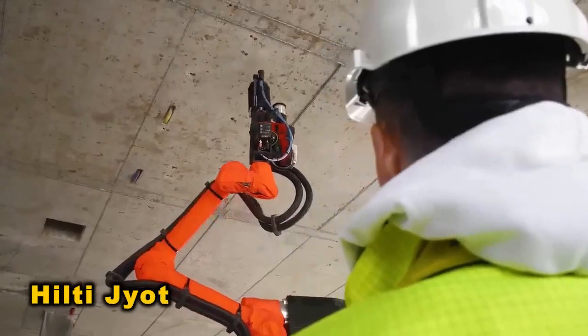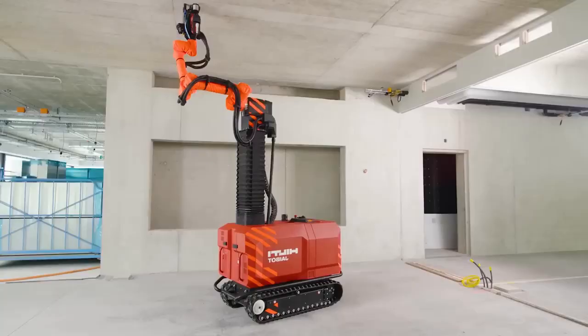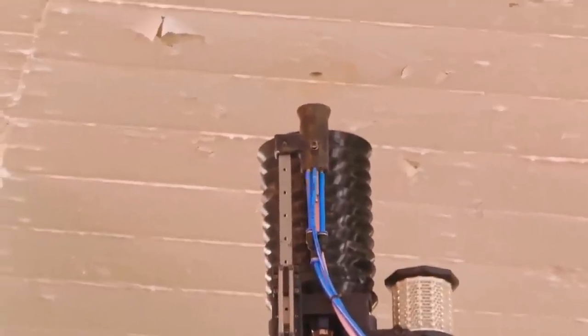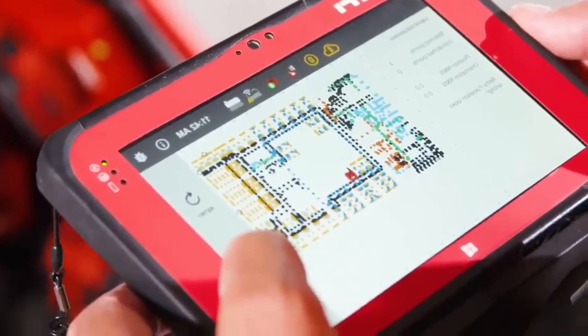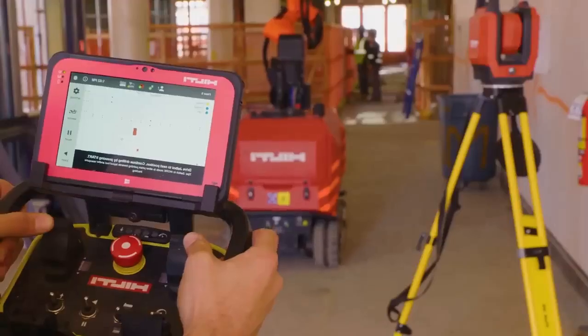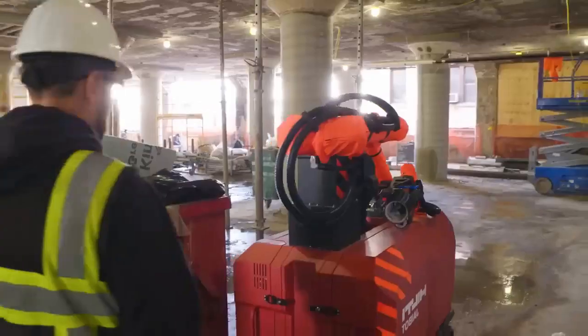The Hilti Jaibot is a groundbreaking construction robot designed for mechanical, electrical, plumbing, and interior finishing installations. Operating cordlessly for up to 8 hours per charge, it precisely marks and drills holes based on digital plans. This boosts productivity by handling installation tasks, reducing workers' overhead drilling duties.